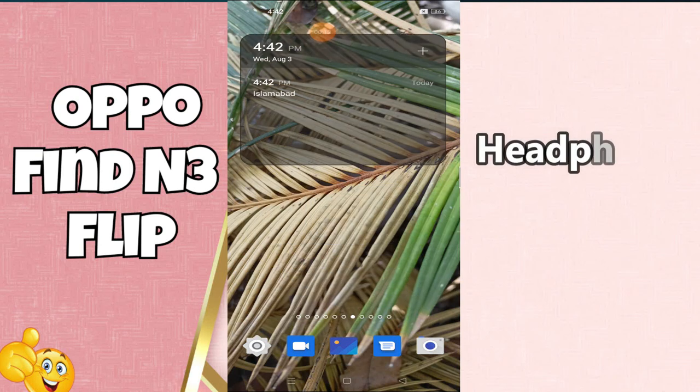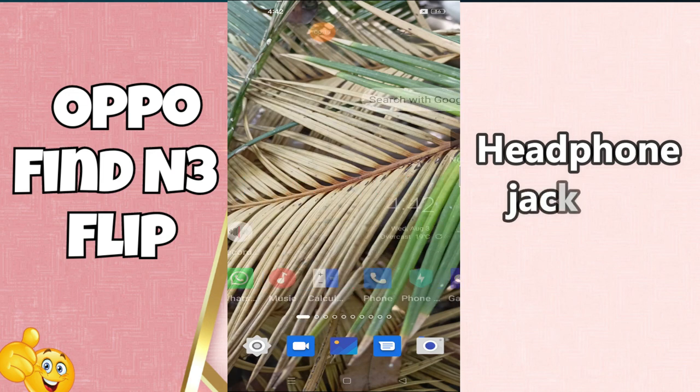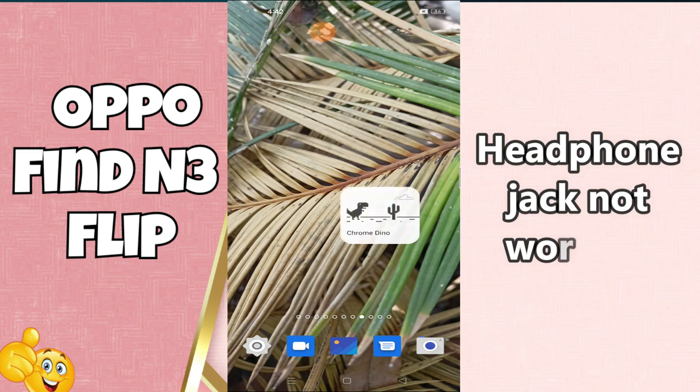Hi everyone, hope you are fine. In this video, I am going to tell you about the hanging problem in Oppo Find N3 Flip. So if your device hangs or lags while using, I am going to tell you how you can fix it.